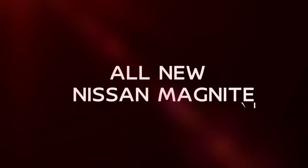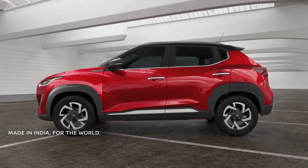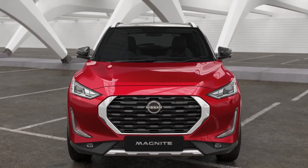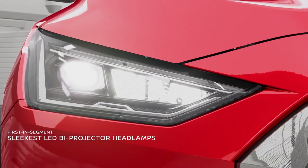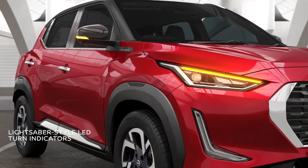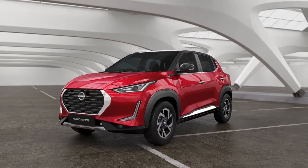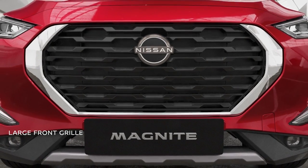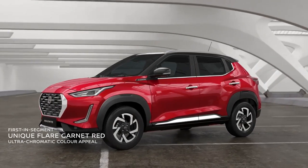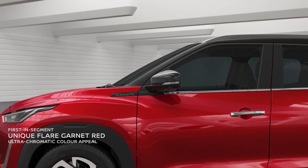Behind its impeccable Japanese design is the philosophy of Kabuku, drawing inspiration from a pioneering attitude that is uniquely Indian. The full LED front commands attention — its sleek headlamps make it look impactful. Combined with signature LED DRLs, LED fog lamps, and lightsaber-style LED turn indicators, the large front grille with full chrome surround gives it a robust and confident look. Its unique appeal comes from the exquisite high-chromatic flare garnet red paint that shines through everything else.